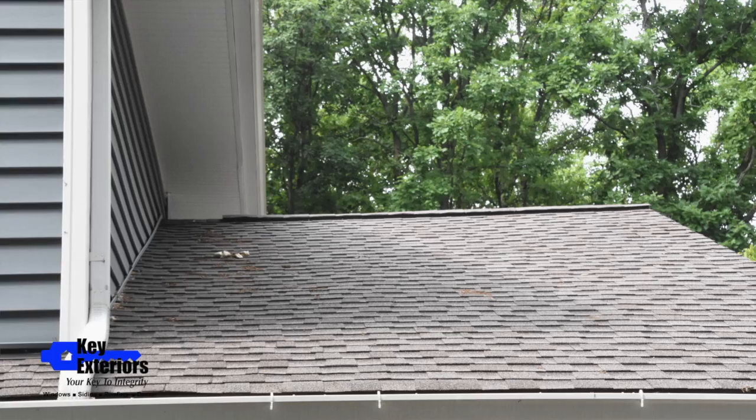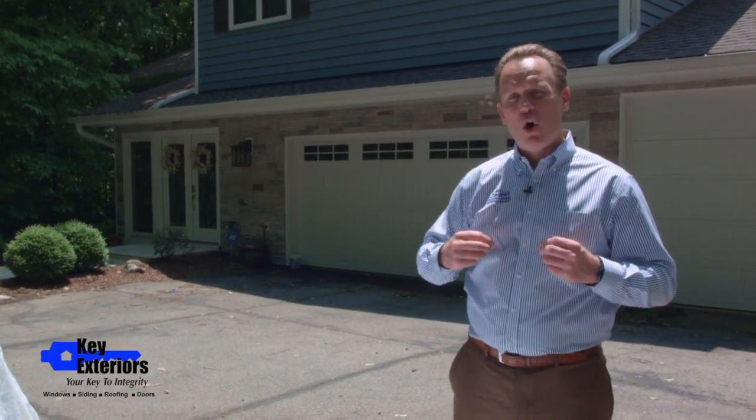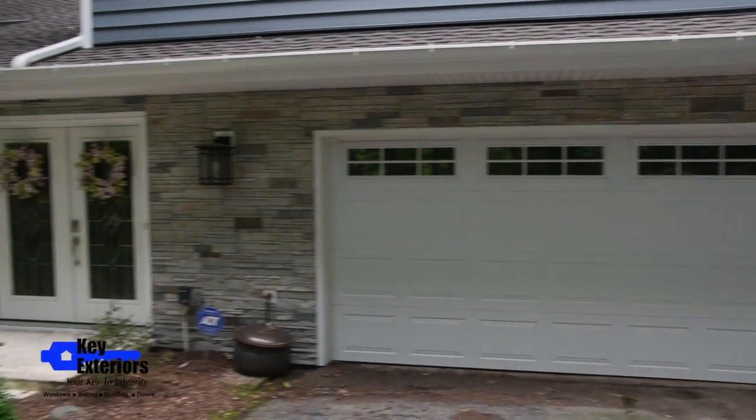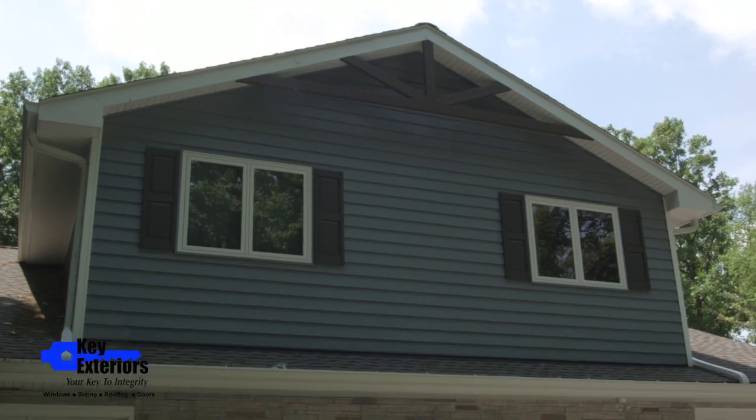The next thing we looked at was the trim. We decided to go with white trim, and part of the reason why is the previous year the homeowners had their windows and the front door replaced and those were white. So that also makes everything else pop.